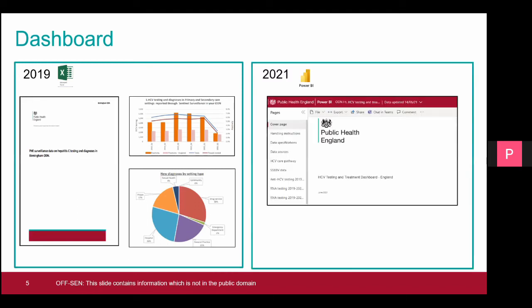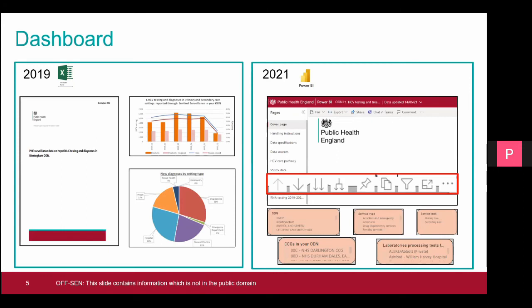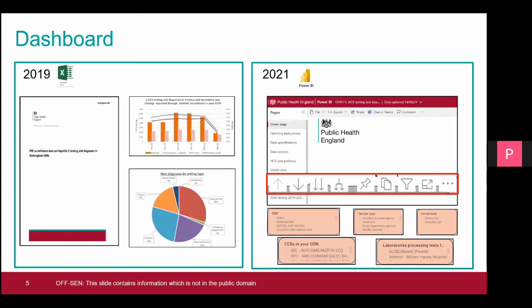Currently in 2021, we're transitioning from Excel to Power BI format. We believe this new, much more dynamic format will be more user-friendly and will allow users to create their own outputs — slicing, drilling, and filtering data the way they need to get the numbers from their own perspective.